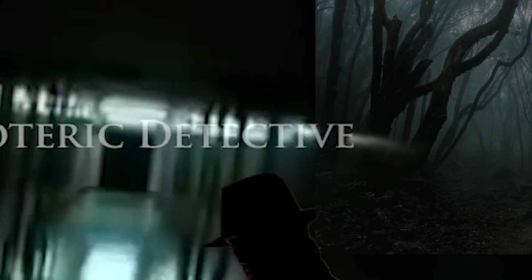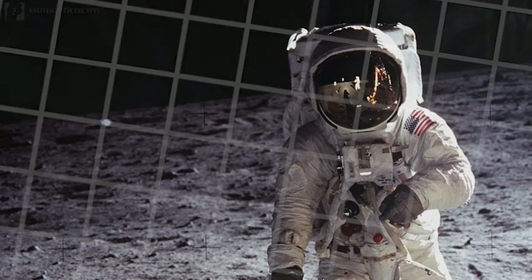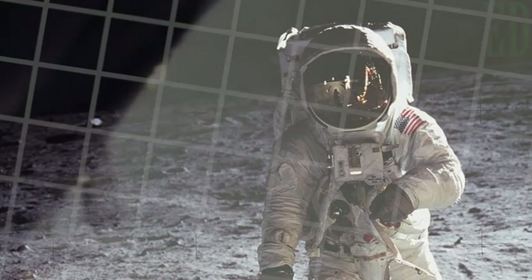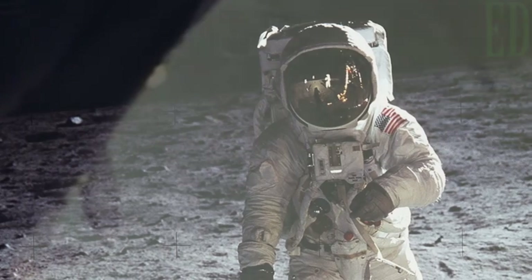Hi, this is Emma, and welcome to Esoteric Detective. There are many anomalies with the astronaut photos claimed to be taken on the Moon through the Apollo space missions.